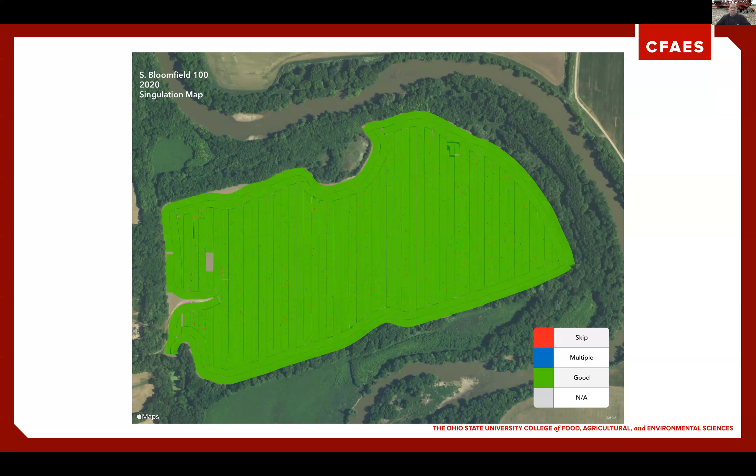When we look at planter performance, we were very pleased with what we were able to accomplish. This is our singulation map for 2020. You cannot pull out any of the treatments from our speed. Our operating speeds were five, seven and a half, ten, and twelve and a half miles per hour. If we saw differences in that, it would be indicated by the legend below, but as we can see, overall very consistent planting.